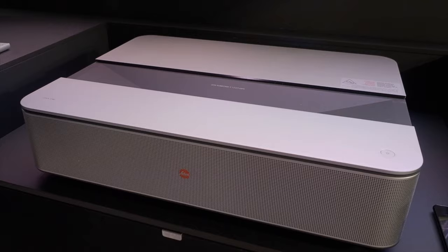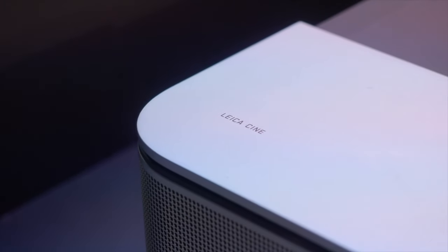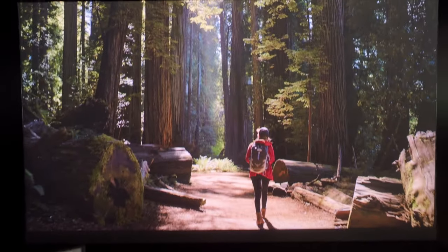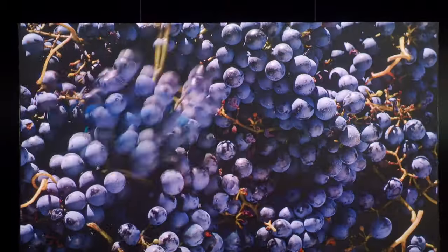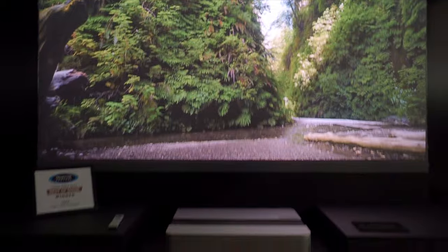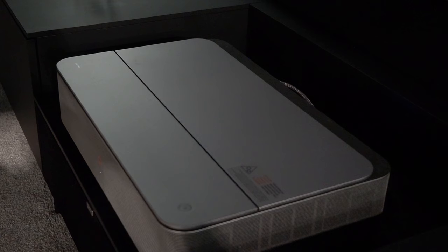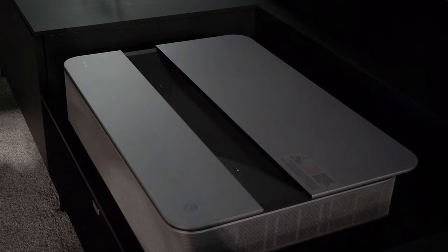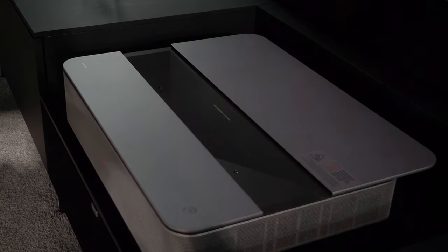One of the highlights here at CEDIA is the Leica Cine1 UST projector — a brand-new luxury model from the company best known for lenses and cameras. It is a 3,000-lumen triple laser RGB projector using a Leica Summicron lens with Leica-optimized image quality, a beautiful aluminum housing with a sliding dust cover. Price tag: $9,945 for the 120-inch version.